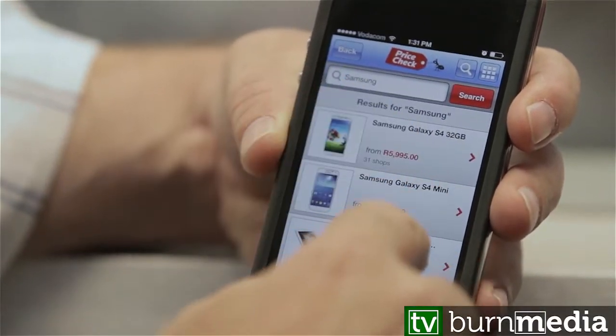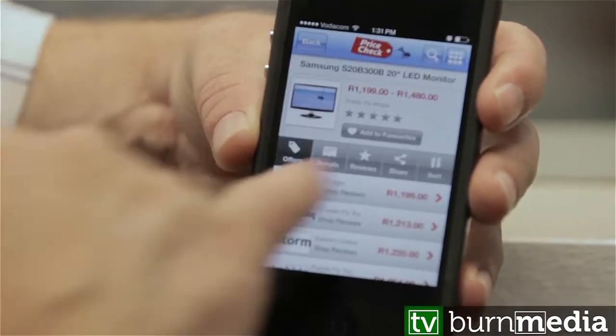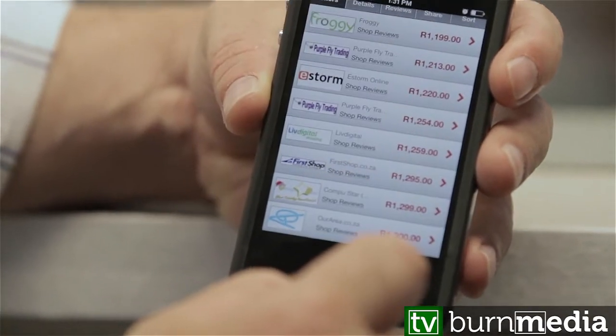So what we have is in the project app — it's going to show you the TV and all the different offers and prices where you can find it.